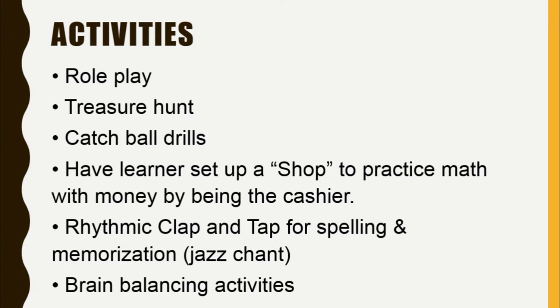Here are some suggested activities: role play, treasure hunt, catch ball drills, having learners set up a shop to practice math with money by being the cashier, rhythmic clap and tap for spelling and memorization, jazz chant, and brain balancing activities.